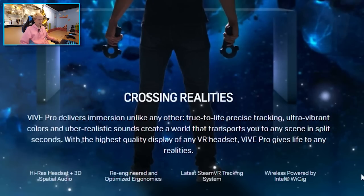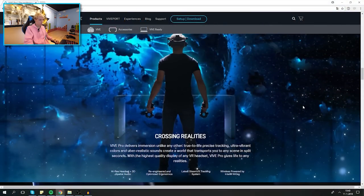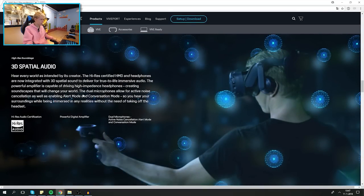Next up: the latest SteamVR tracking system — I think they're referring to the Lighthouse version 2 here. And last but not least, wireless, powered by Intel WiGig. I think this is the wireless adapter they announced, but we'll get to that shortly.